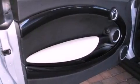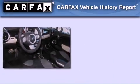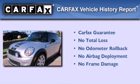With an EPA estimated rating of 34 miles per gallon on the highway, this automobile pays off in the long run. Not to mention that this Mini qualifies for the Carfax buyback guarantee.